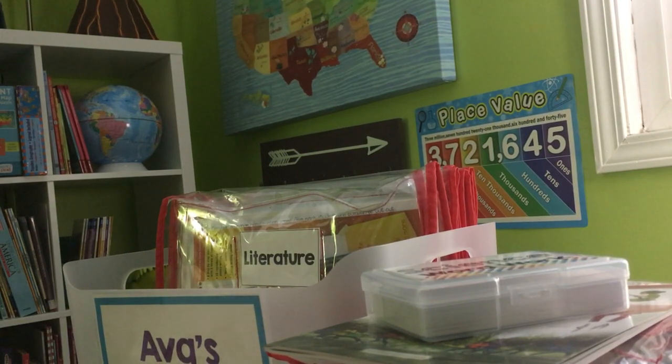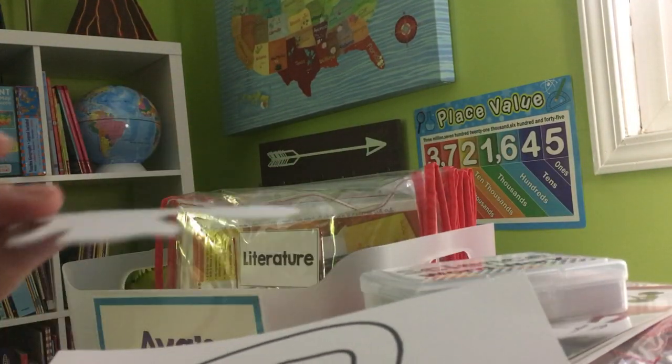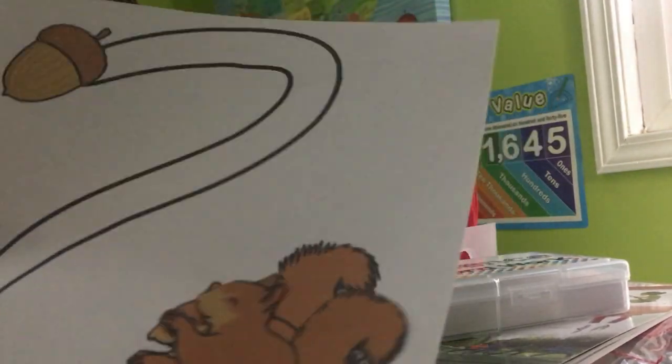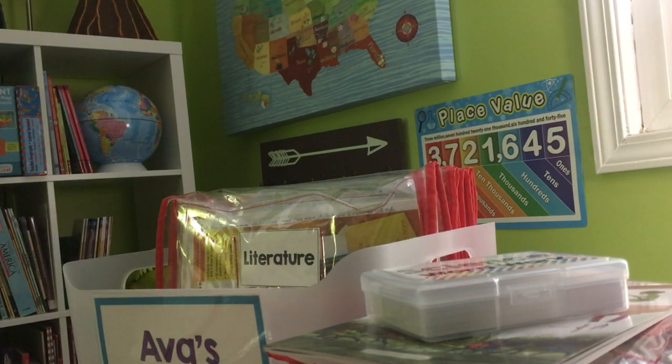We also have this little activity I had planned before I decided to use the Evan Moore. We're going to tape a paper clip to the back of a squirrel and put a magnet on the other side of the paper so she can move the squirrel up to its acorn, showing that the force can still move through paper.